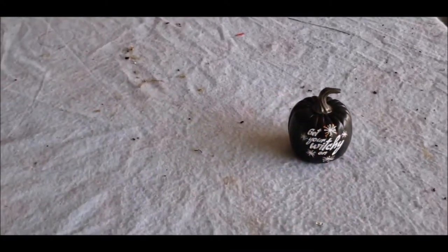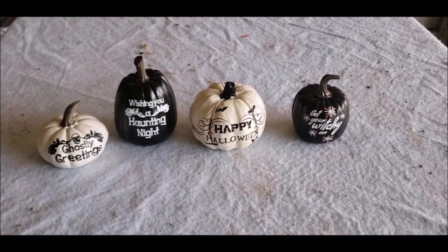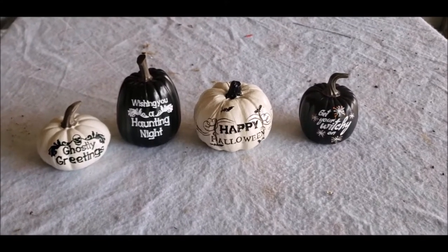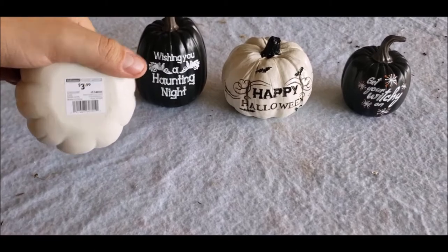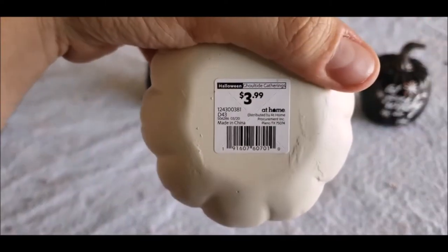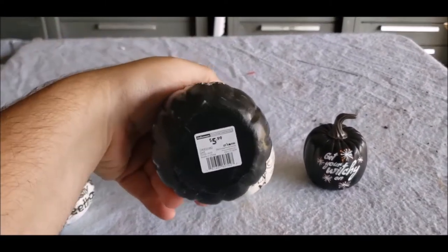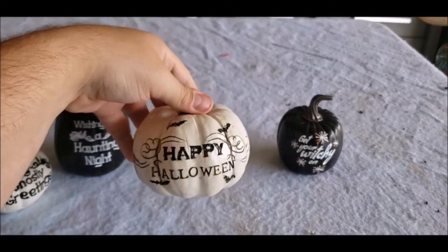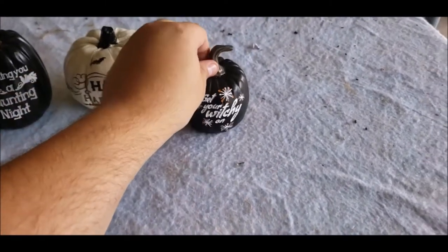We picked up these little pumpkins. Me and my girlfriend have a little TV shelf that we like to decorate for the holidays, and we thought these would actually be really cute because we are going to be doing a Disney Halloween marathon here soon. You've got 'ghostly greetings' for $3.99, 'wishing you a haunting night' for $5.99, 'happy Halloween' with bats for $5.99, and 'get your witchy on' for $4.99. All together, not bad.